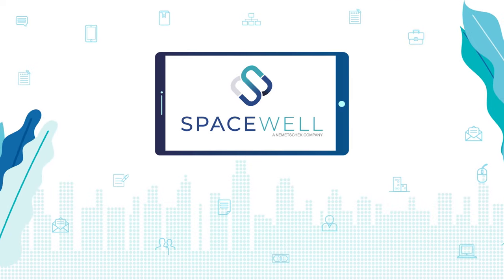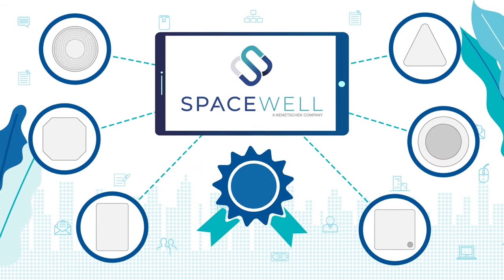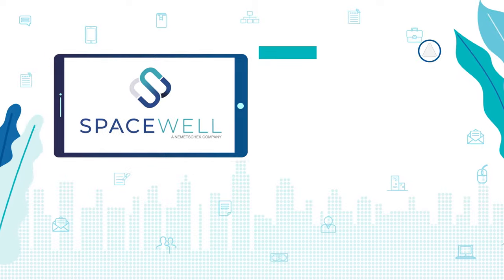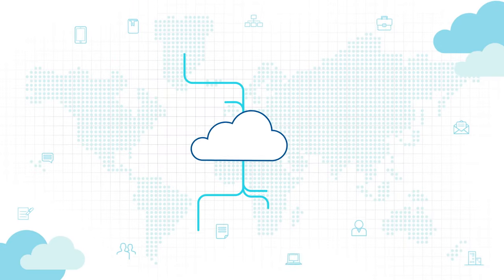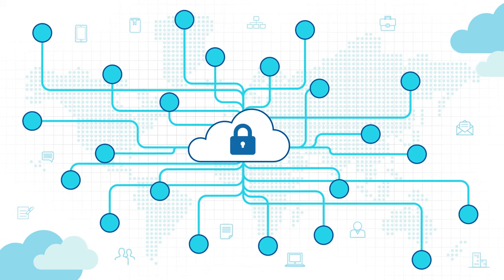Spacewell's monitoring solution is not tied to specific hardware vendors. It uses and certifies only the best sensors available on the market. It's affordable, easy to install and scalable. The sensors are separate from Steve's corporate network and data is securely stored in the cloud.